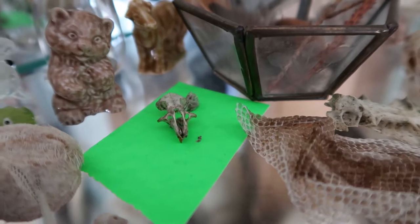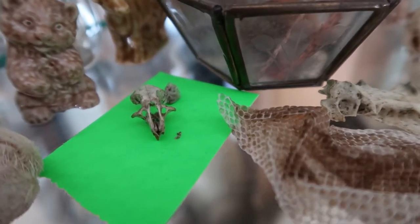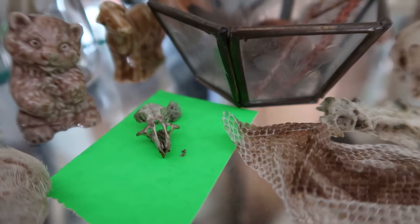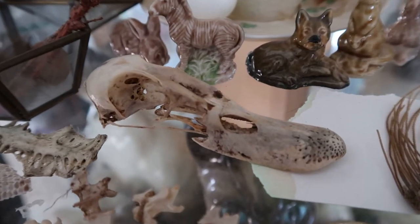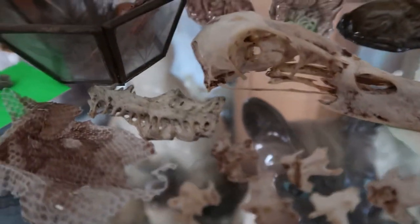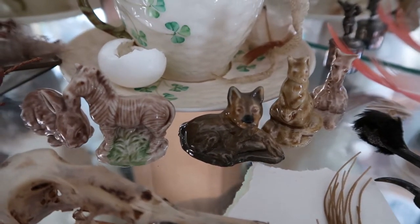I also have a mouse skull — I found it when I was in primary school, in reception, so I was about five. This is technically the first thing I ever found. And this is my duck skull, which is technically the first thing I ever ordered online — just a regular duck skull. Then we've got some vertebrae, snakeskin, feathers, and some ornaments I used to collect when I was younger.